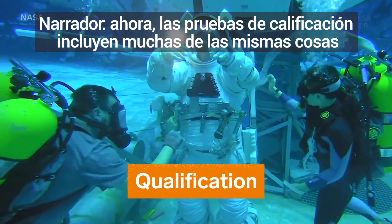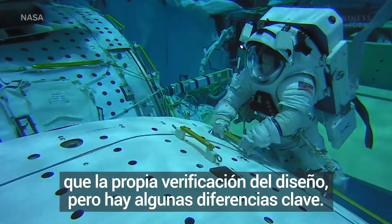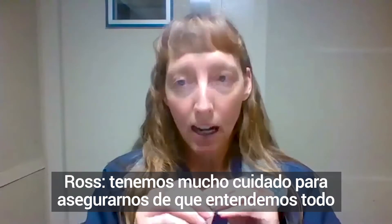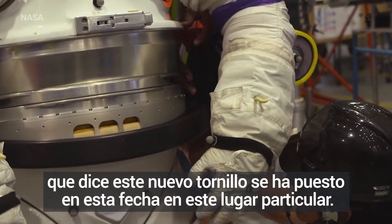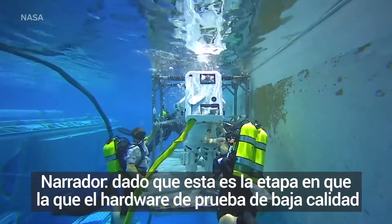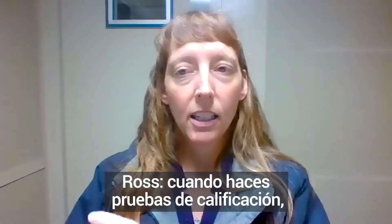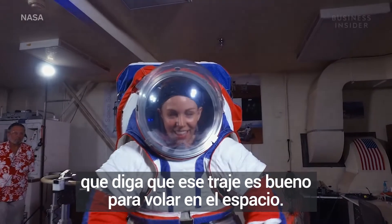Qualification testing includes a lot of the same stuff as design verification, but there are a few key differences. Part of it is the paperwork — things get a little more strict in the qualification stage. We have a lot of care taken to make sure we understand everything done with flight hardware. You change a screw out, there's a piece of paperwork that says this new screw got put in, on this date, to this particular place. Since this is the stage where lower quality test hardware gets swapped out for flight-ready components, testing can slow down a bit. But when you do qualification testing, you're really using it as proof for everybody that says this suit is good to fly in space.